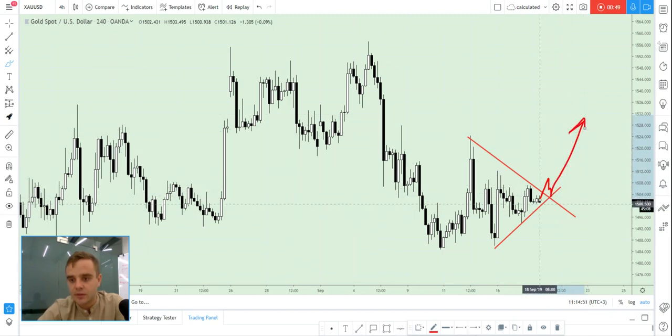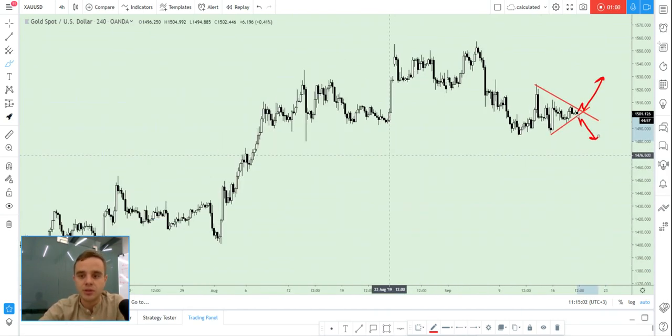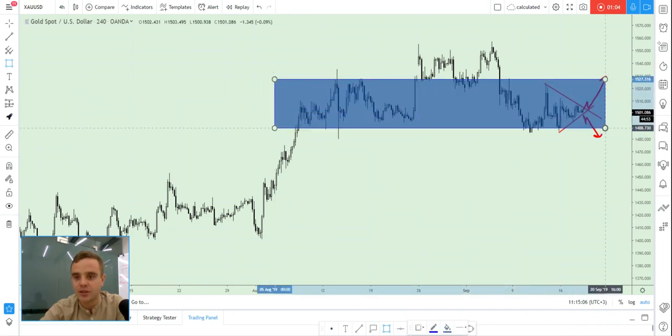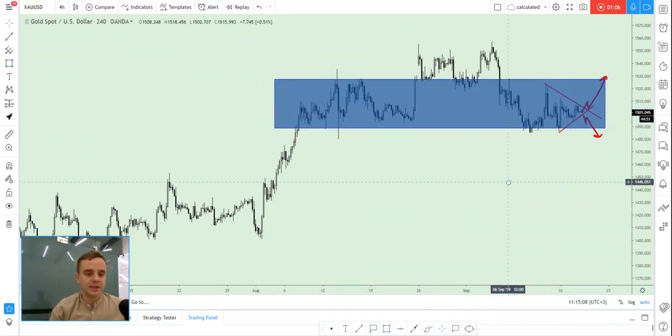If something like this will happen, or something like this — what I recommend is wait until price breaks out of the triangle, and then open an entry on the pullback. You also need to understand that gold is currently in this range, in this accumulation. It is not a good place to open an entry because volatility is horrible.